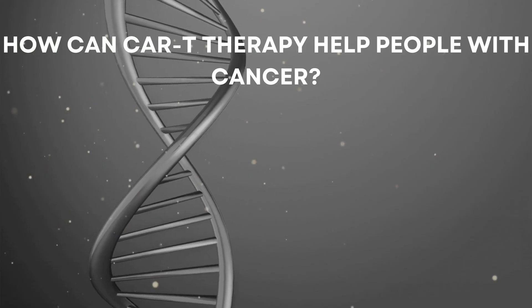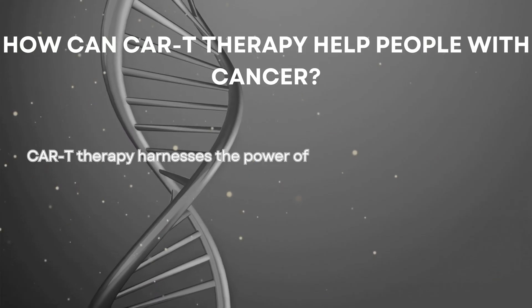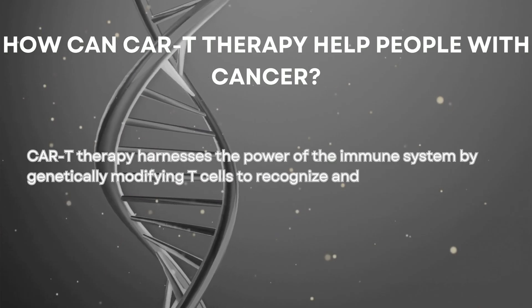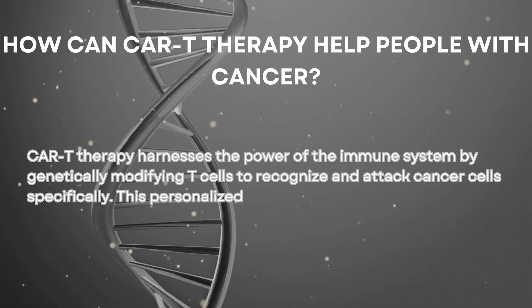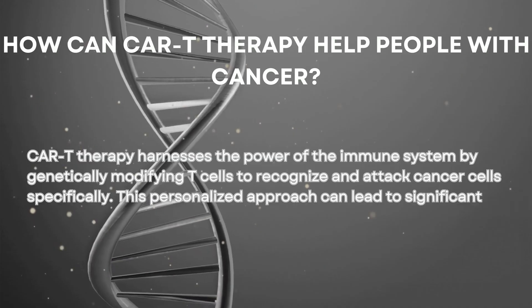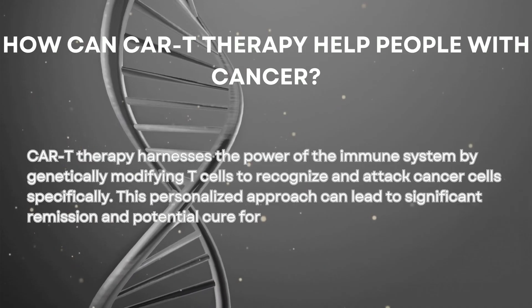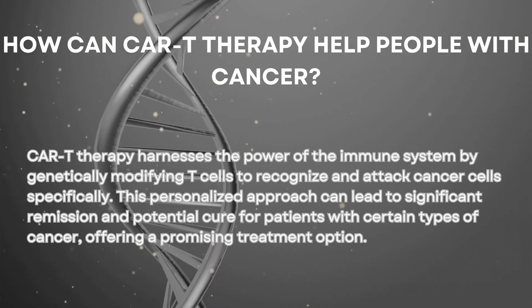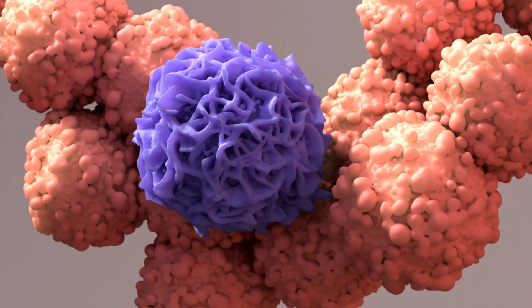How can CAR T therapy help people with cancer? CAR T therapy harnesses the power of the immune system by genetically modifying T cells to recognize and attack cancer cells specifically. This personalized approach can lead to significant remission and potential cure for patients with certain types of cancer, offering a promising treatment option.